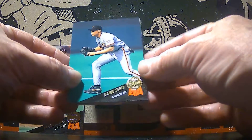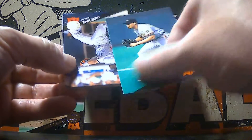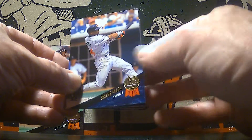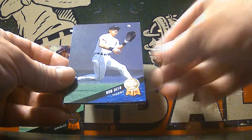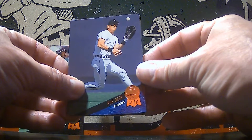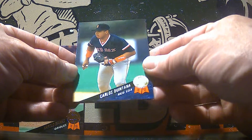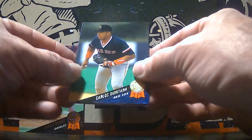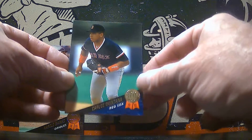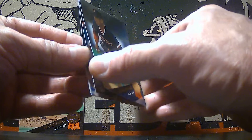David Segui. Shane Mack. There's Rob Deere — looks like he's going to make that catch for sure. Carlos Quintana of the Red Sox. You can see right here the little loss of some gloss spots from the cards sticking together.